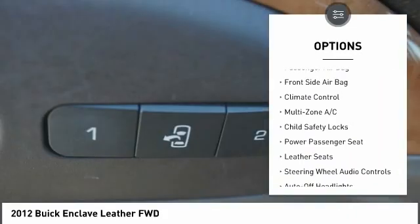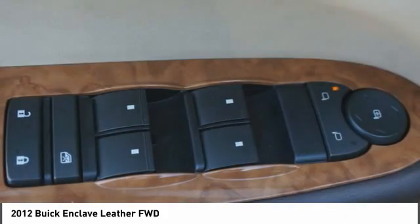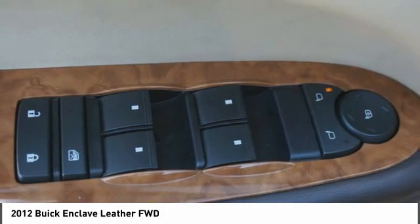Stability control, daytime running lights, four wheel disc brakes, driver illuminated vanity mirror. Come take a test drive today.